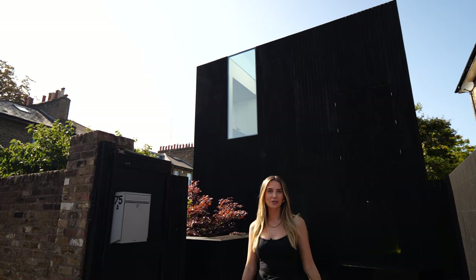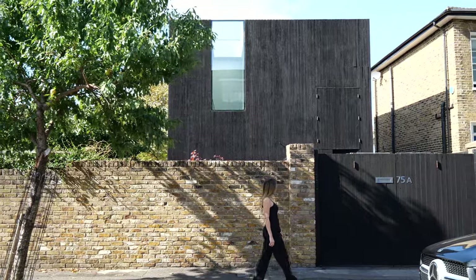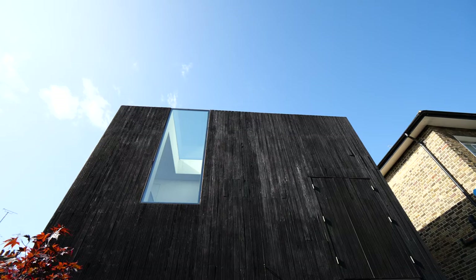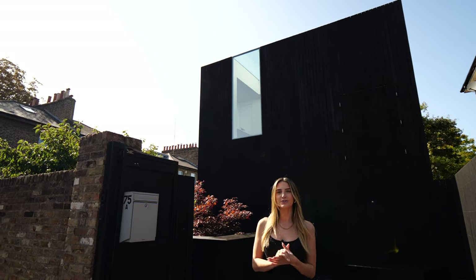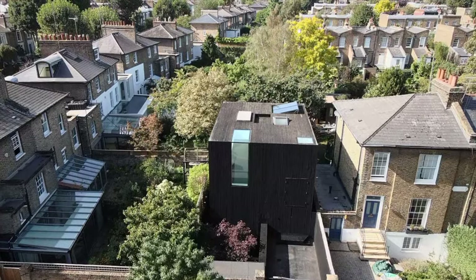Today you join me in Hackney in North London and I'm going to be showing you around Blackwood House, a modern minimalist home with a sleek black exterior. I'll also introduce you to the owner Ed, who's a photographer, and this home is also available for photo shoot hire with the first option. Let's start the tour.